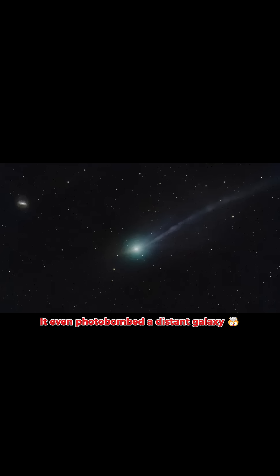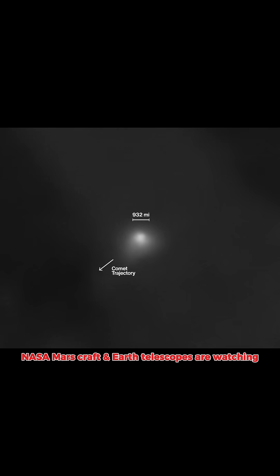In some shots, 3i Atlas even photobombs a distant galaxy, its tails crossing a field of stars. NASA spacecraft near Mars and large Earth telescopes are watching it closely.